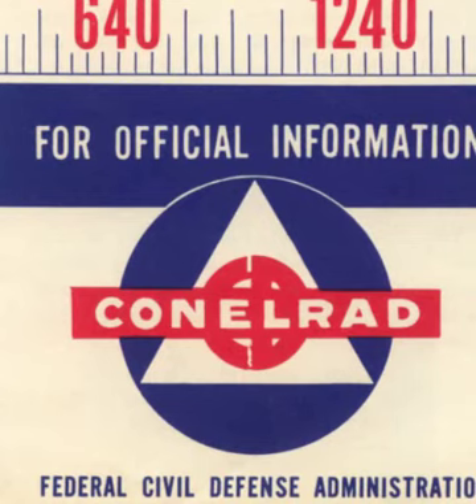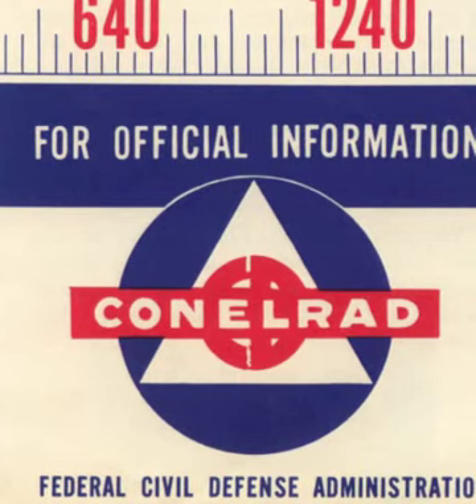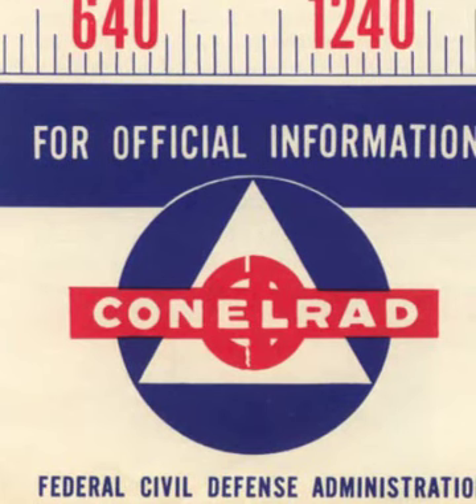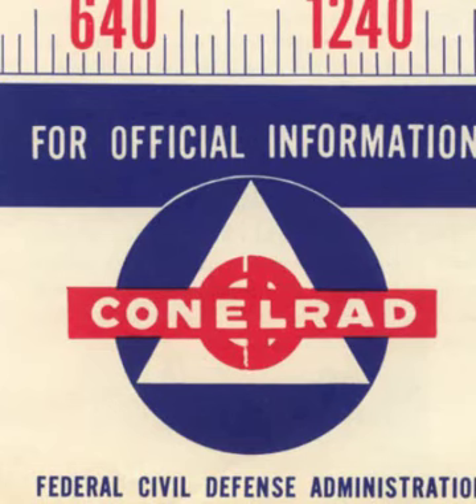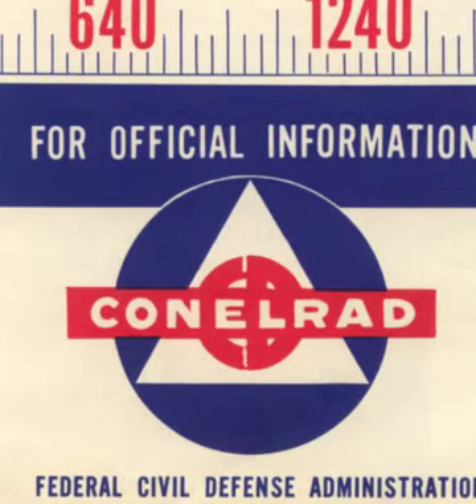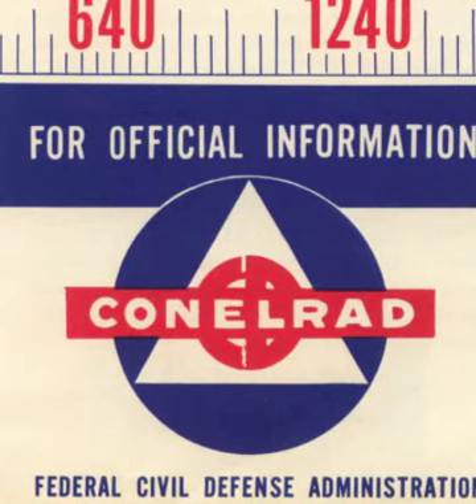Stocking a two-week supply of food and water for your shelter area is a very important preparation for possible enemy attack. Making sure that such food and water supplies are safe from radioactive fallout is equally important. That's what this family is doing. The food's stored in our shelter safe enough — yes, because most of it is in a can, carton, package, or bottle. It would be safe even if it did get exposed to radioactive fallout.